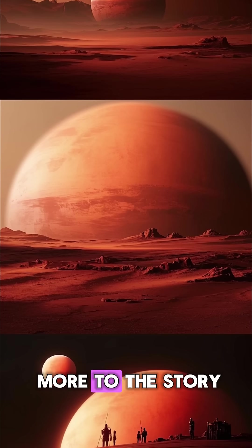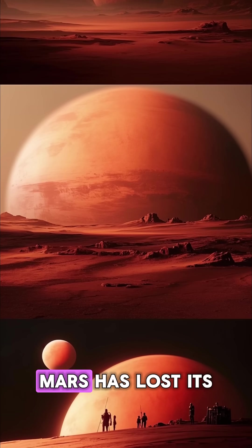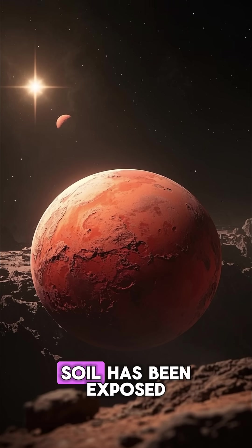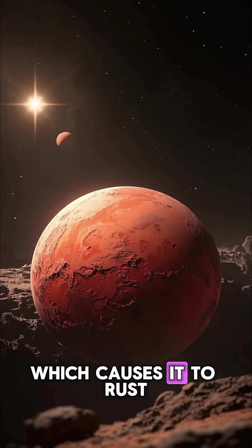But there's a lot more to the story. Over billions of years, Mars has lost its atmosphere and its magnetic field. And without these, the iron in the soil has been exposed to the harsh radiation of space, which causes it to rust.